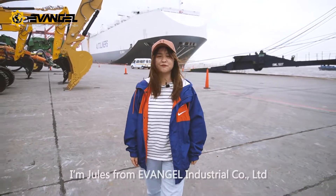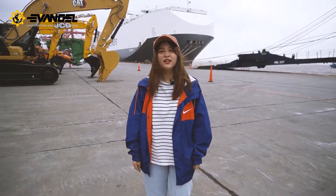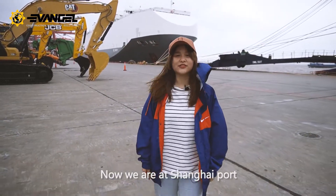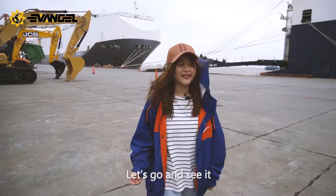Hello everyone. I'm Jules from Invengel Industrial Company Limited. Now we're at Shanghai port and I will introduce a dynamic compaction machine. Let's go and see it.